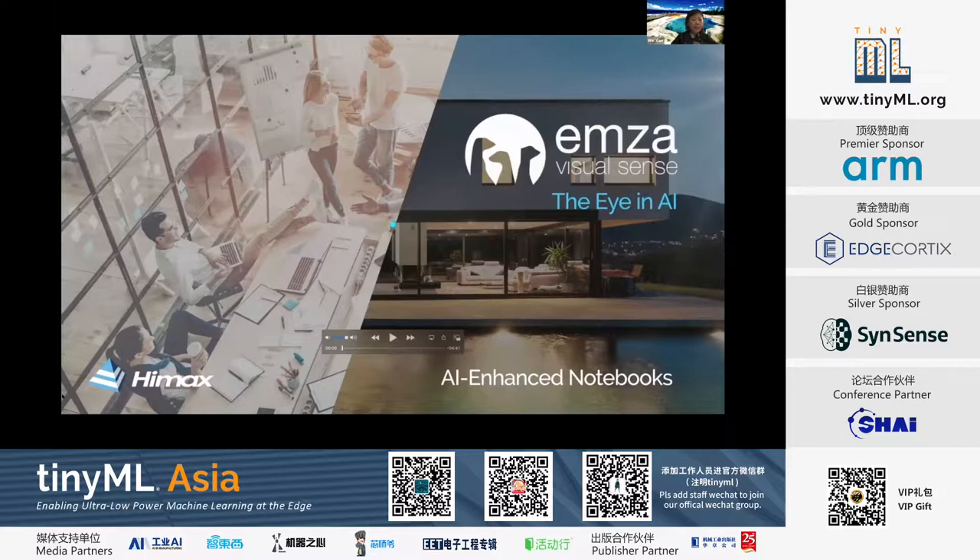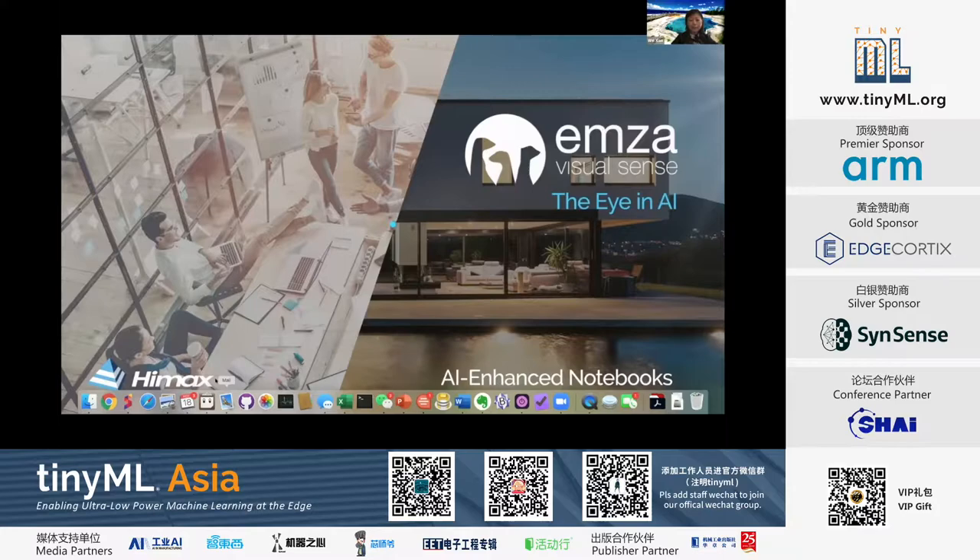The video poster is from EMSA. Their topic is leveraging optimized CNN on Tiny ULP microcontrollers for AI solutions in notebook, automotive, and security. The presenter was Uram Zemberberger.